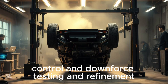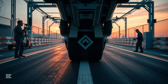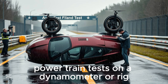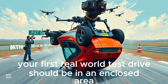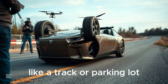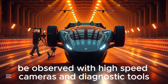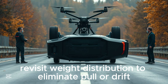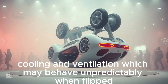Testing and refinement. Before hitting the streets, begin with static stress tests on the chassis, suspension testing for movement and responsiveness, and powertrain tests on a dynamometer or rig. Your first real-world test drive should be in an enclosed area like a track or parking lot, include sudden stops, cornering, and hill climbs, and be observed with high-speed cameras and diagnostic tools. After the first tests, revisit weight distribution to eliminate pull or drift, suspension stiffness to better handle inverted gravity forces, and cooling and ventilation, which may behave unpredictably when flipped.